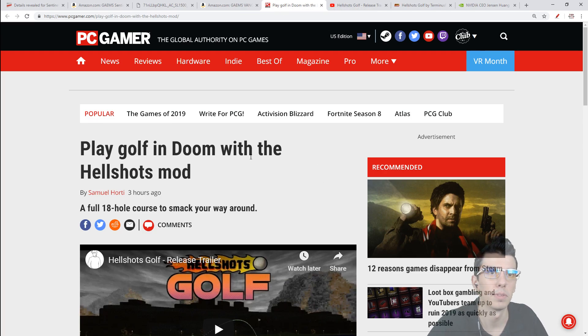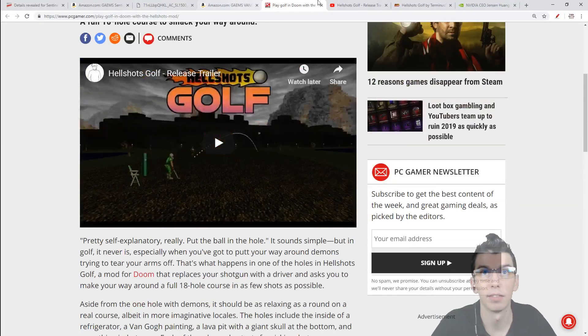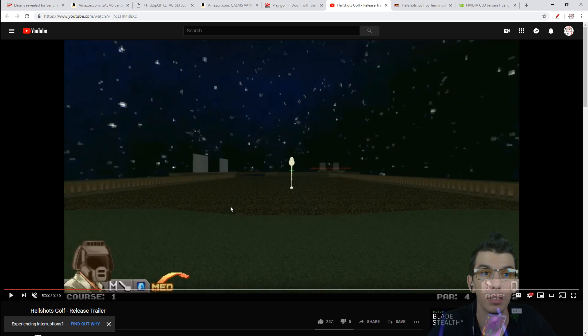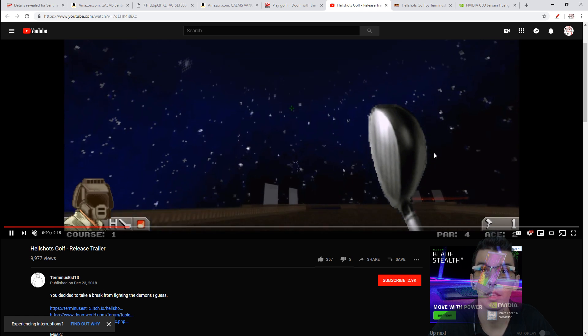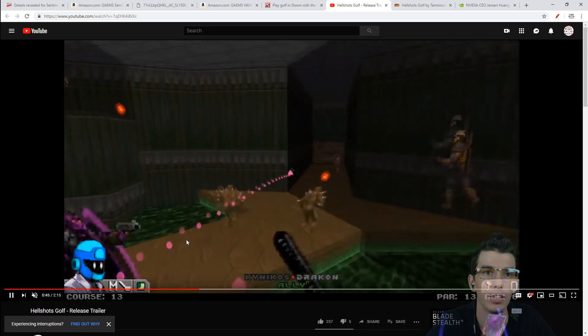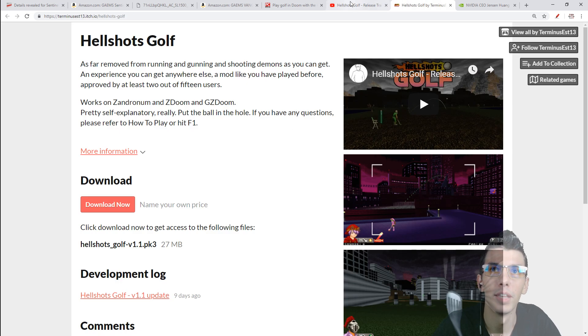And for actual game news — Doom gets a golf mod. Created by Terminus EST13, if you want to play golf in pixelated style, you can now. There are low, medium, and high swing options with a graphic display showing the ball's trajectory. You get a golf club and a putter, but also monster combat between holes. The mod is free and available to download — link in the YouTube video description — with an option to donate to the creator.